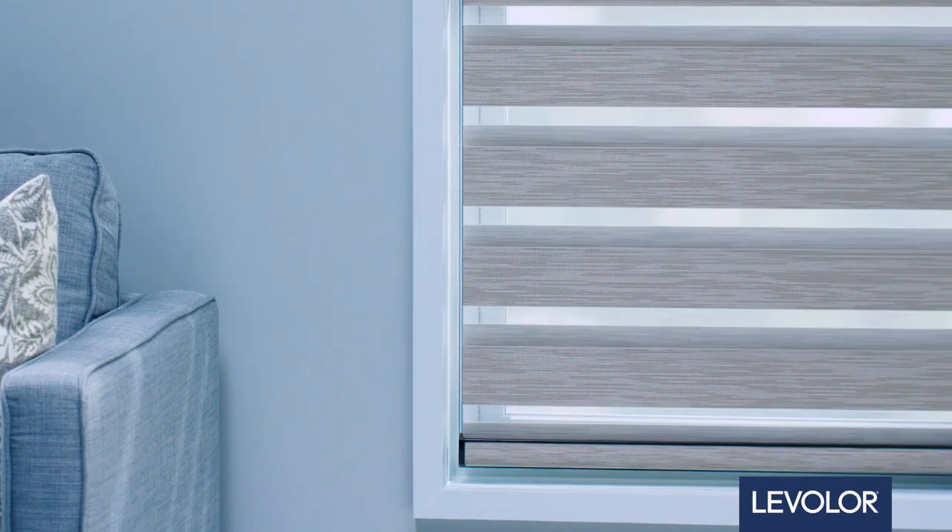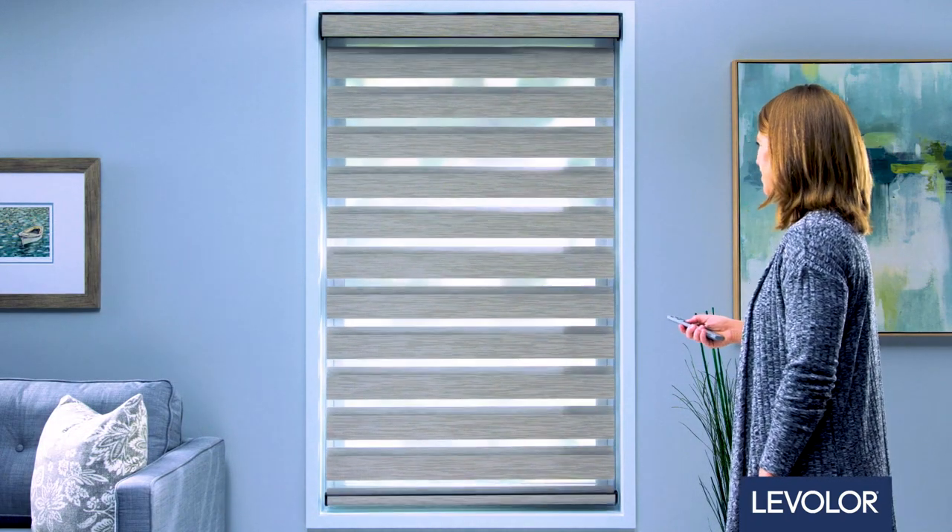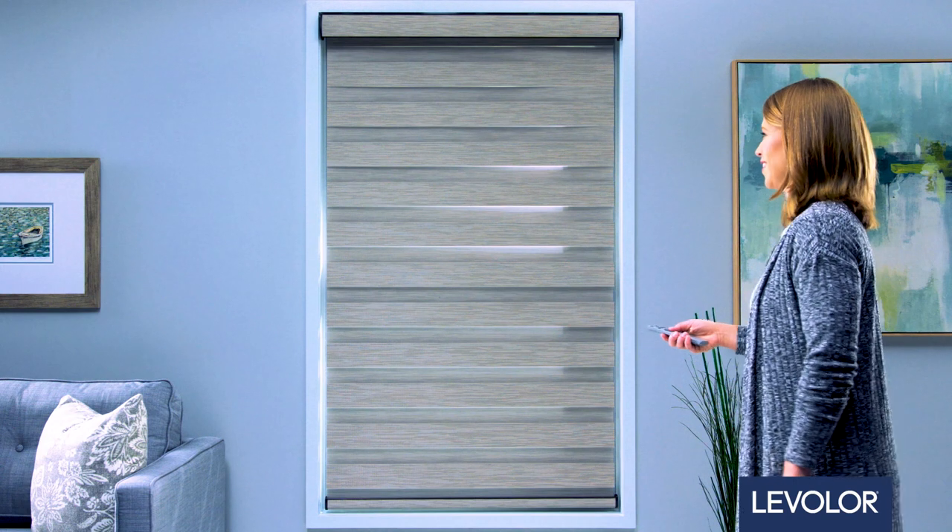Whether you're welcoming the sunlight each morning or providing privacy and comfort each night, Levolor gives you the style and functionality you need today, tomorrow, and every day.